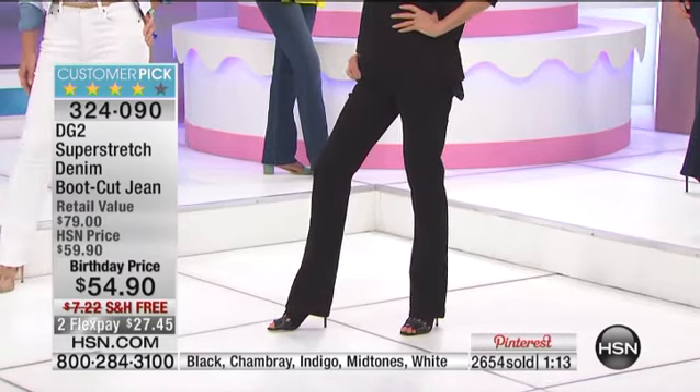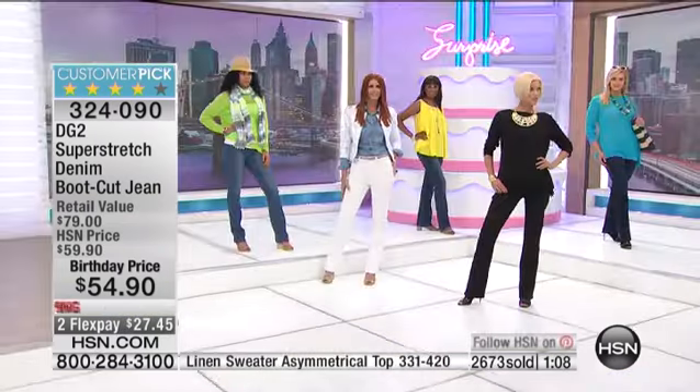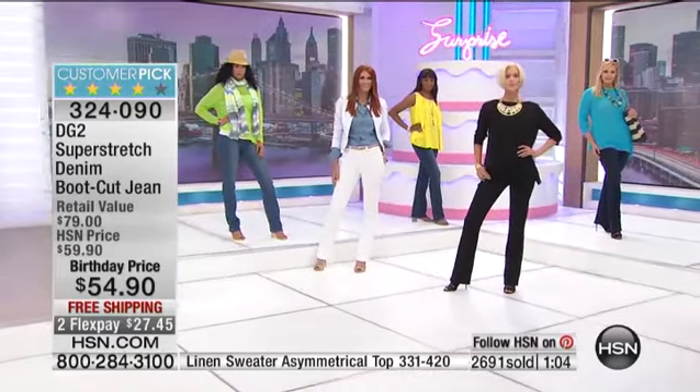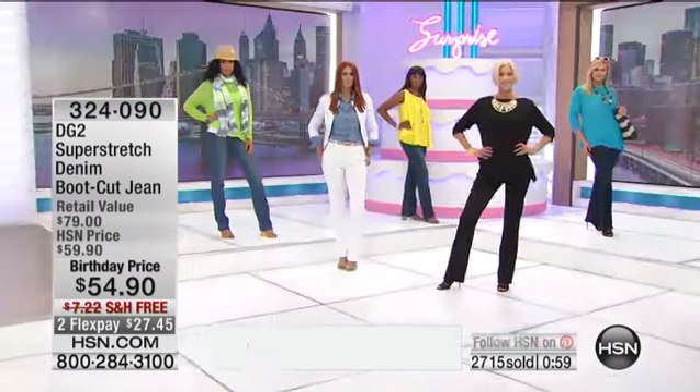Carol is 5'9". She is normally a size small/medium. What size do you wear in Dianne Gilman? She's a 2 tall — she could do a 4 tall, looks great. But a 2 tall would be her size, and that makes sense because she's usually a 6, so she goes down to a 2 or a 4.